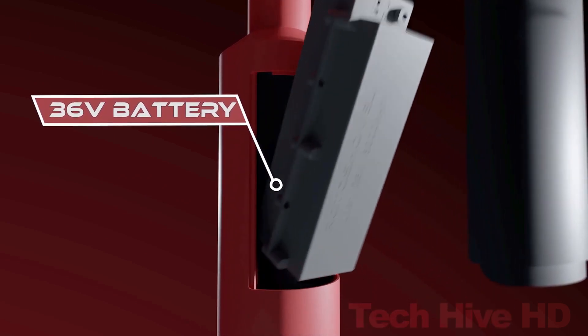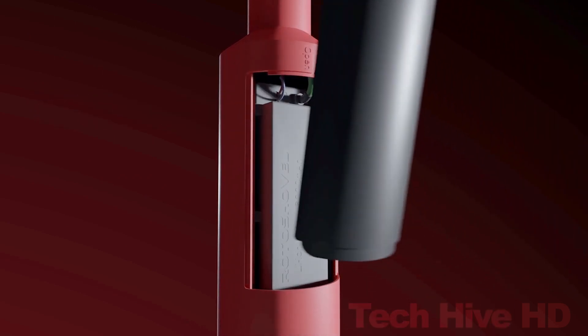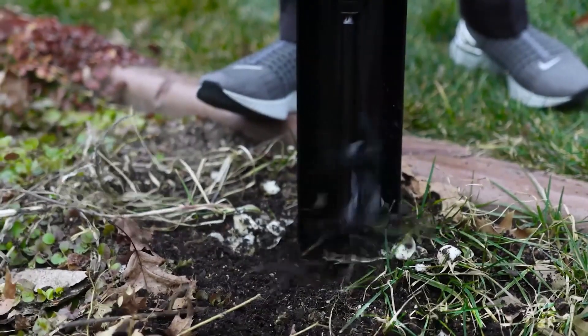Overall, the Rotoshovel Max is a great tool for anyone who works in the garden. Its durability and versatility make it an excellent long-term investment.